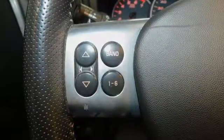Automatic Transmission, Aluminum Wheels, Front Wheel Drive, and V6 Engine.